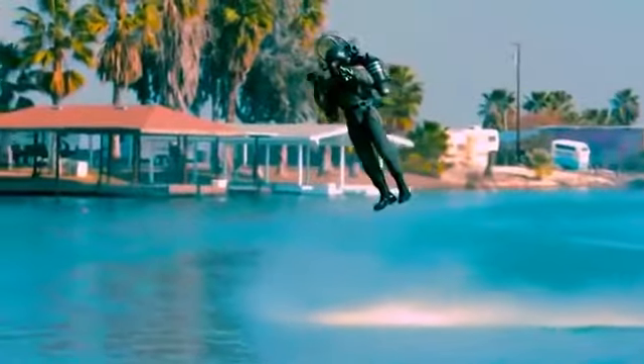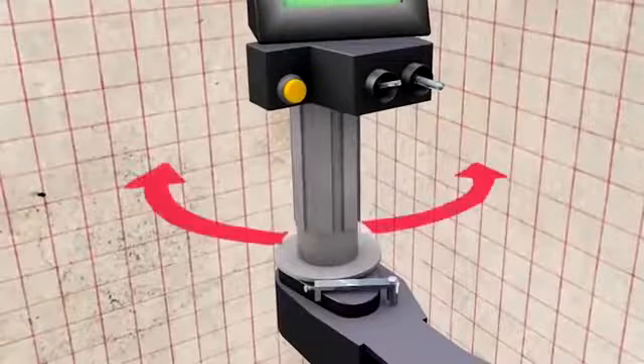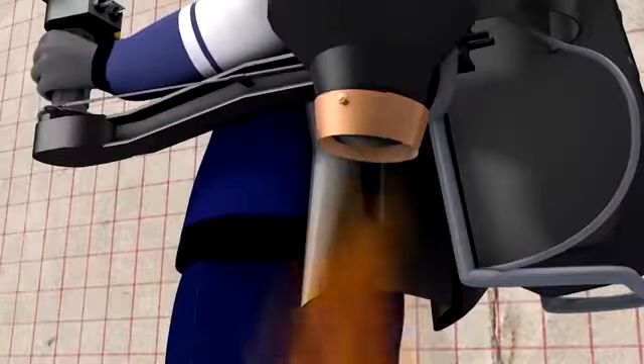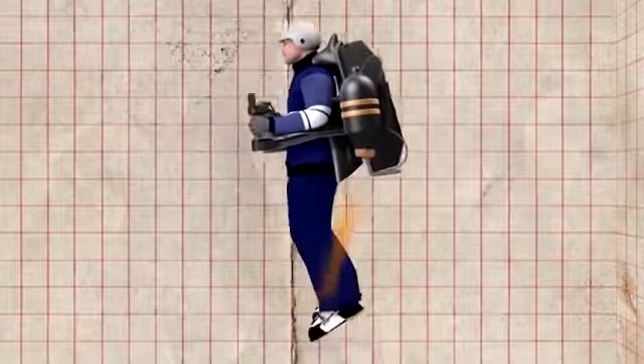The jetpack weighs 163 pounds and is controlled pretty easily: the left hand controls movement in the air while the right handle controls the force of the engine. No special preparation is necessary — a couple of classes to learn how to control the device will be enough.